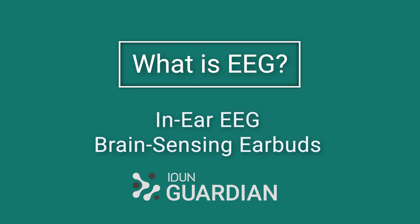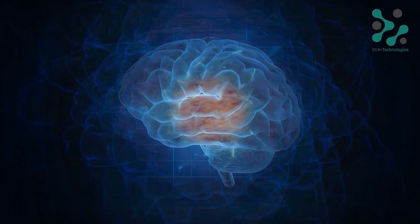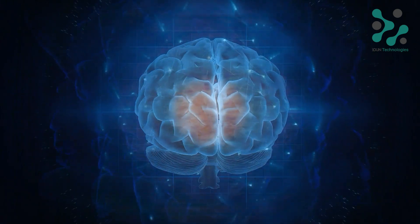EEG is a biosensor that measures the brain and is often done in a clinical setting, but as of recent — in the past 10 years or so — it's become much more of a consumer item. We can pick up the voltage differences between two different points and use that to interpret things about how your brain works, what you're thinking, or about the actions that you're taking.